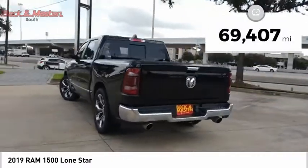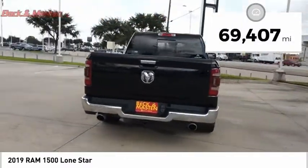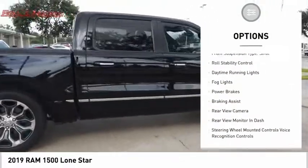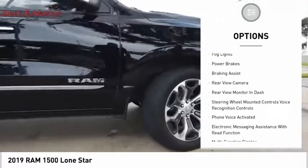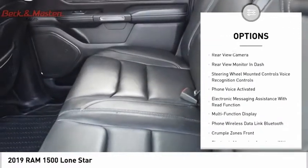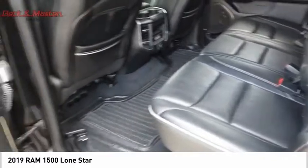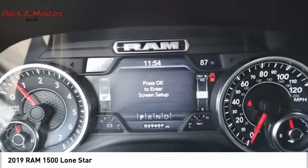This vehicle has less than 70,000 miles. Here are some of this vehicle's great options: power windows with safety reverse, traction control, stability control, front suspension type strut, roll stability control, daytime running lights, fog lights, power brakes, braking assist, and rear view camera.